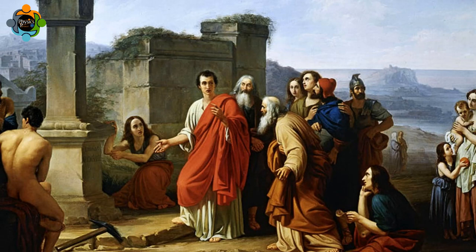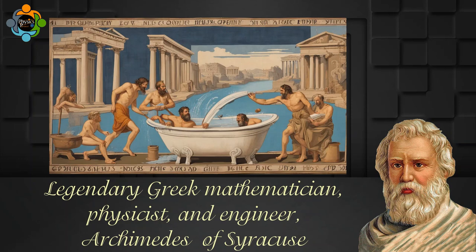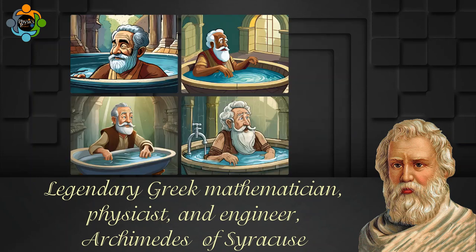Archimedes' principle was first discovered by the legendary Greek mathematician, physicist, and engineer Archimedes of Syracuse. It is said that he made this breakthrough while taking a bath, as the